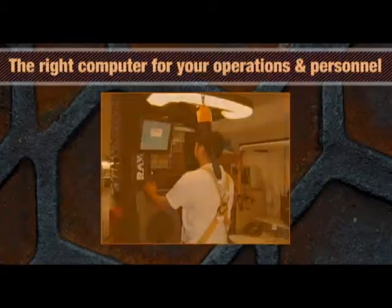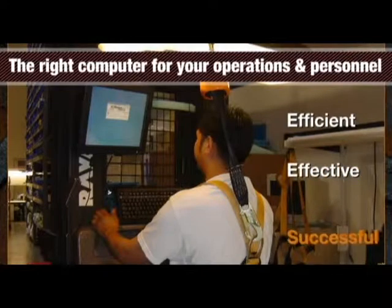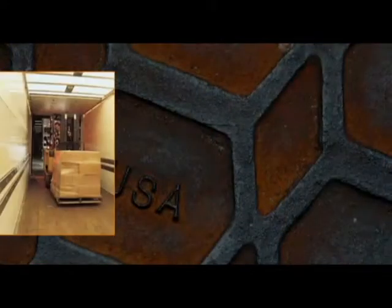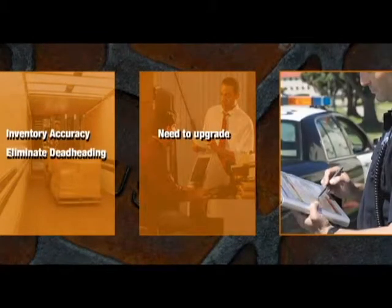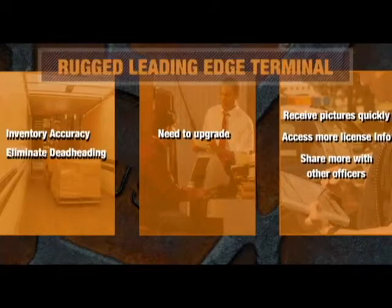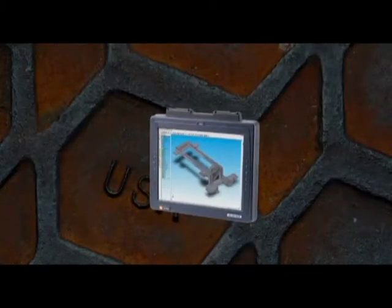Today, the right computer can make your operations and personnel many times more efficient, more effective, and more successful. Whether you're an operations manager discovering just how efficient an industrial computer could make your forklift operations, an existing computer user looking to upgrade, or a police department that needs to quickly access and share information, a rugged, leading-edge terminal can make a giant leap forward in your day-to-day operations. Make the jump with Glacier Computer.